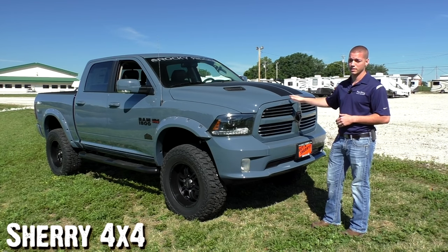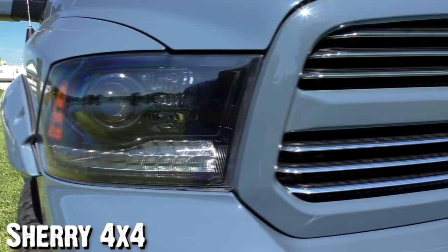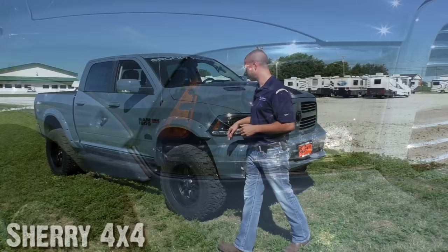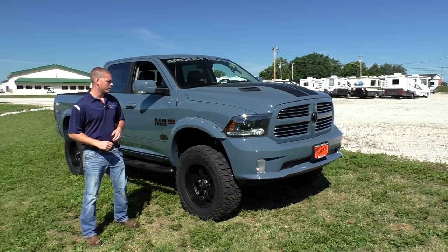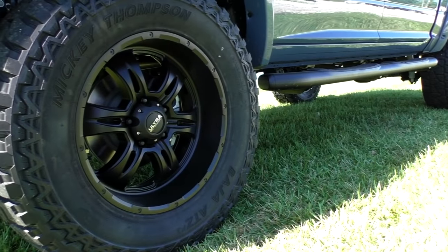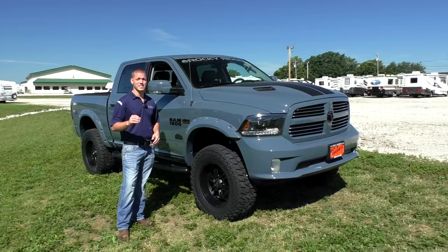The Sport, you'll notice, always has the body-colored front grille with the chrome louvers and a body-colored front bumper. This has the headlights and fog lights here in the front. You'll notice the headlights have the black inlet, so it's a really aggressive design. And coming down the side of the truck here, you'll also notice from Rocky Ridge we've got these body-colored fender flares.